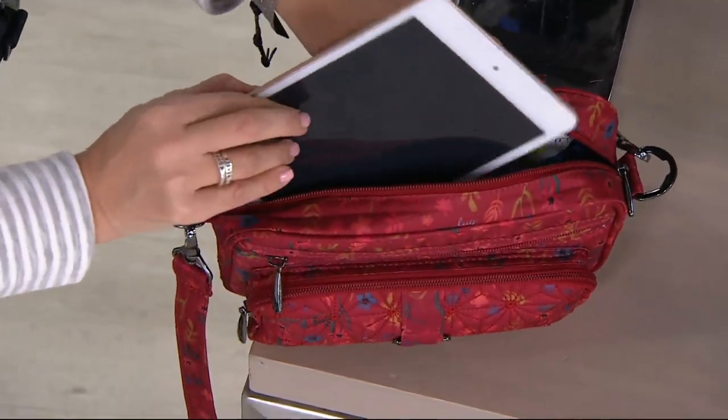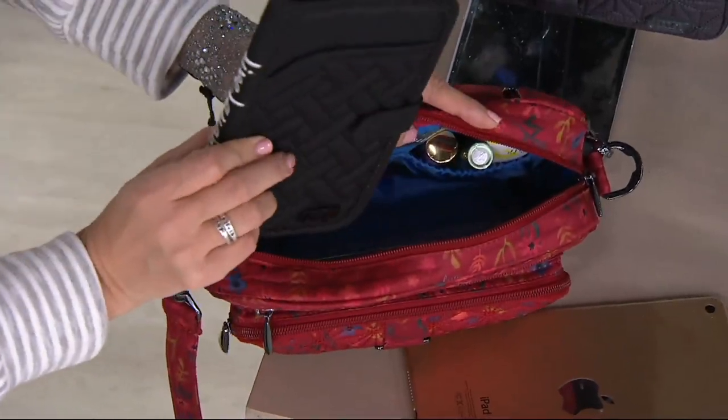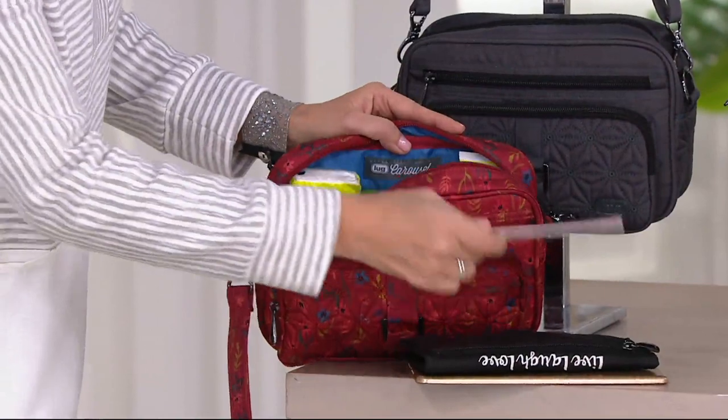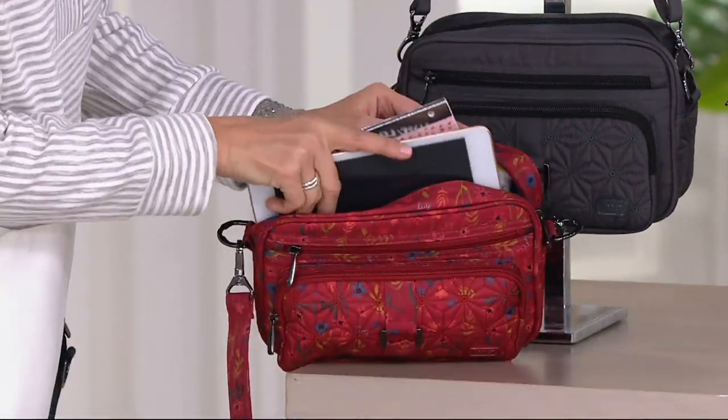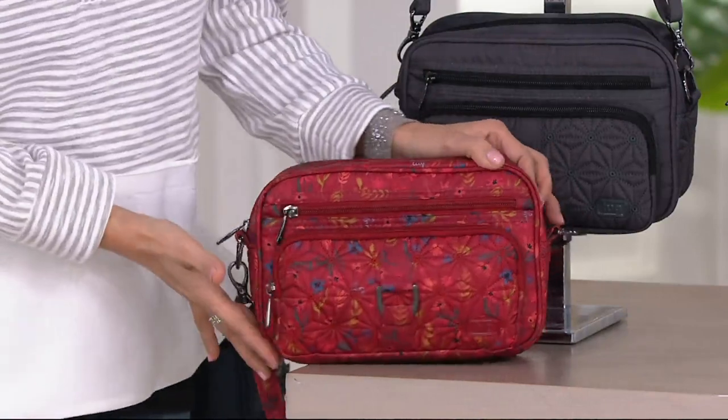Look at this as a size reference — we've got a little iPad reader. You can put a reader in there. There's a full wallet in here. It fits her iPad mini or her small seven-inch tablet in it. So this is a crossbody that's 10 ounces and fits everything you need, which is very important.